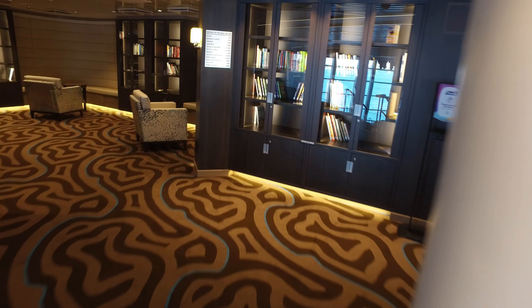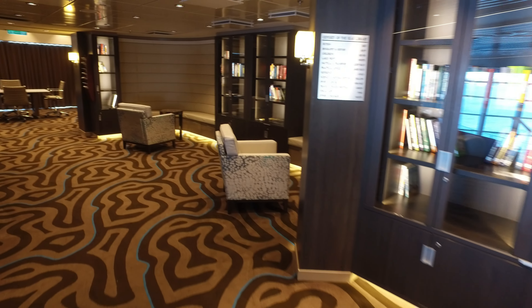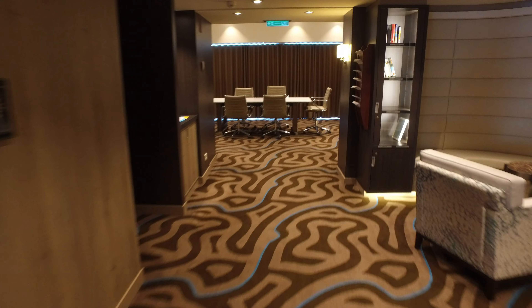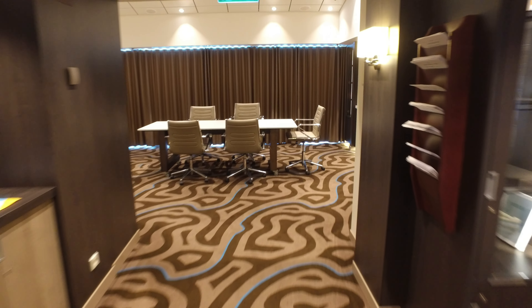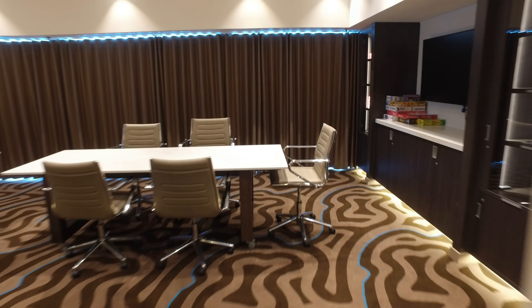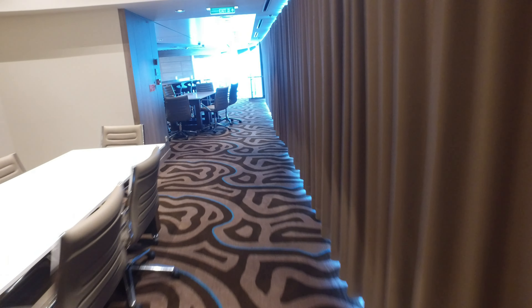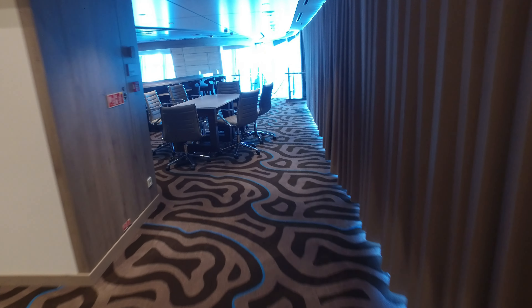Here's the Odyssey of the Seas library. What a strange place to put a library — a library in the middle of a venue that has loud music. It's crazy that there'd be a library here, but that's where they put it. As you can see, they also have a couple games. You can play games here while you're in the library. Lots of big tables if you want to play games or have a conference.